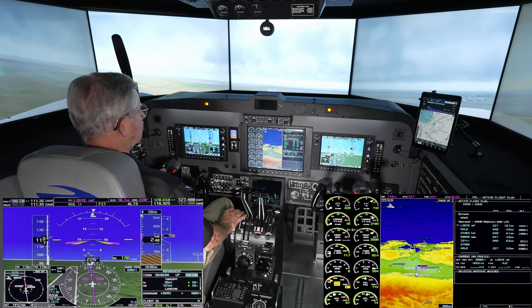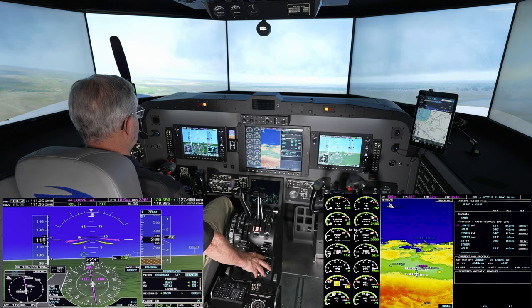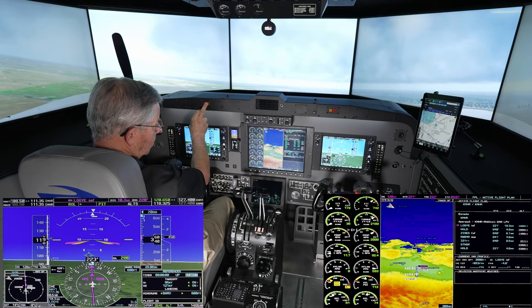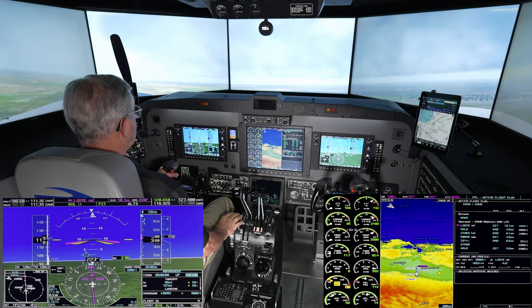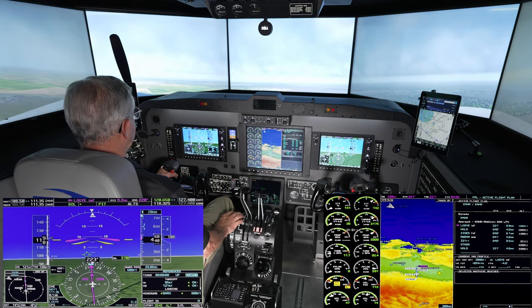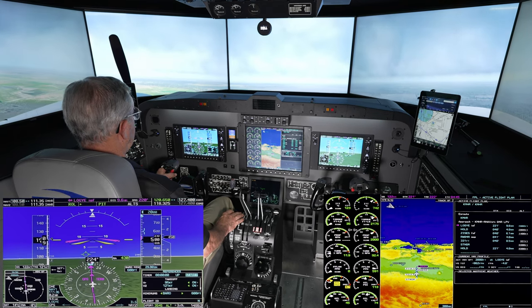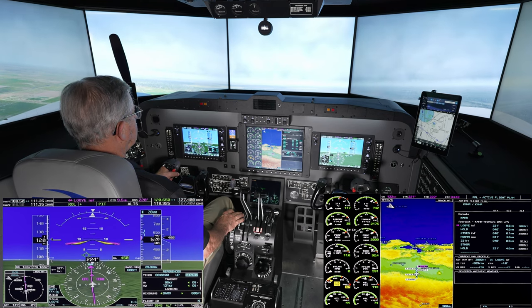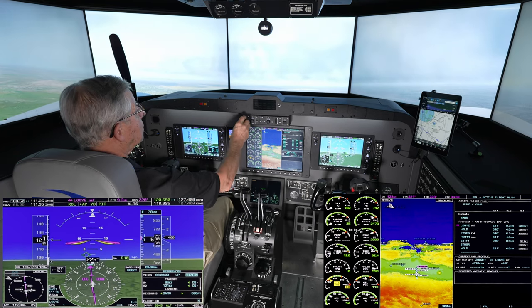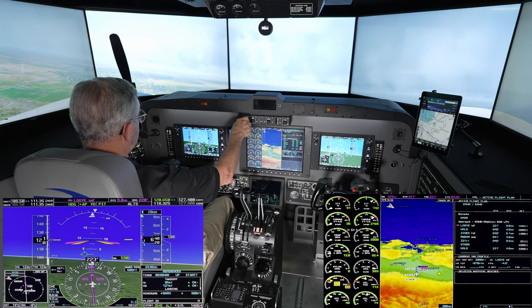Pitch 10 degrees. We'll hold blue line. Passing 400 feet. Autopilot engaged. Heading engaged.